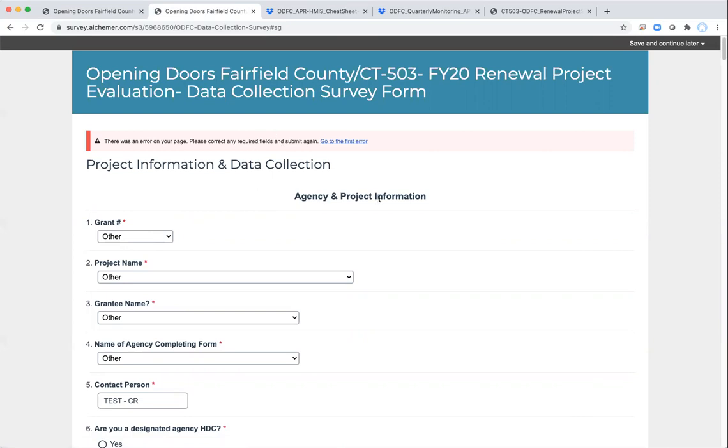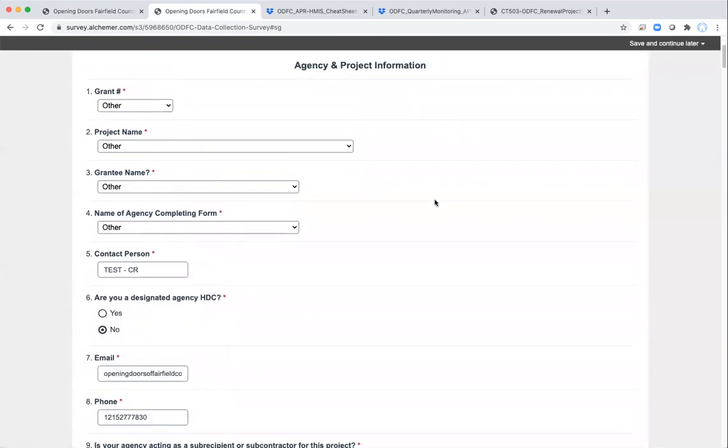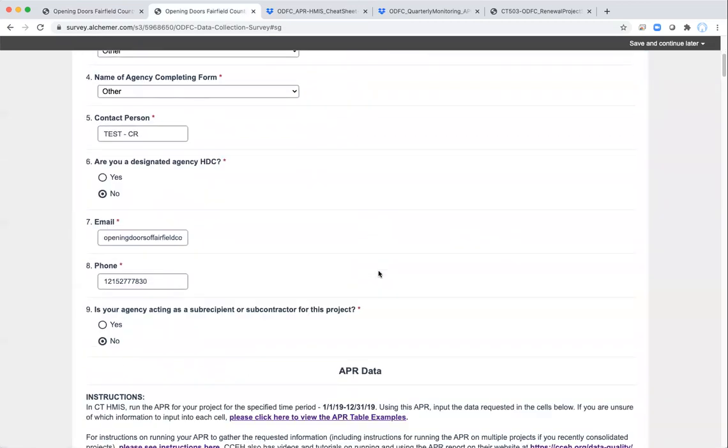The opening section is agency and project information. This is general information so we know what project we're dealing with, and also who to contact in case there are any issues with the data.